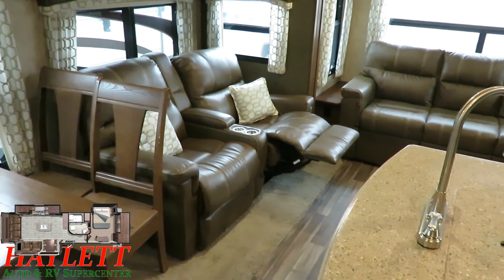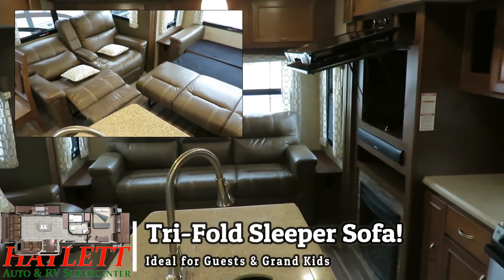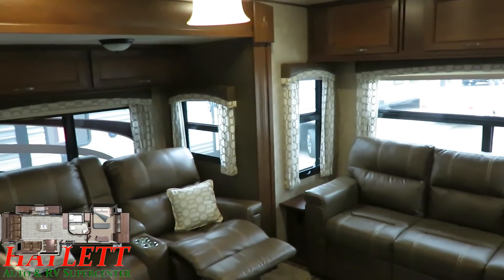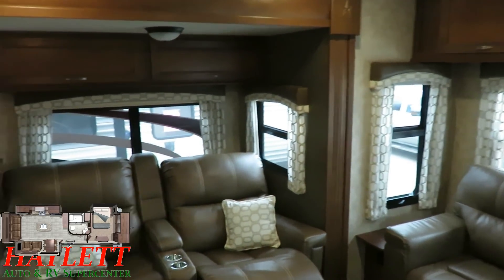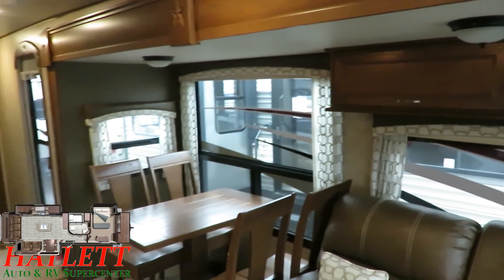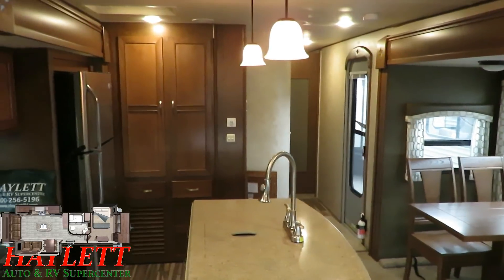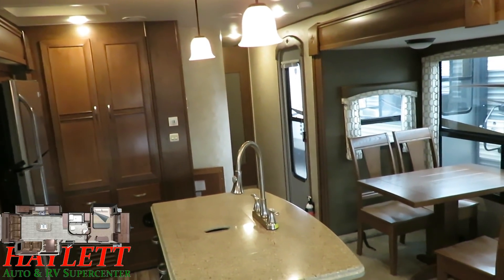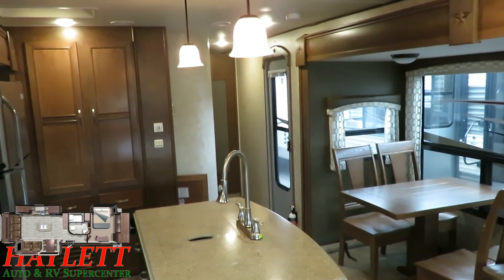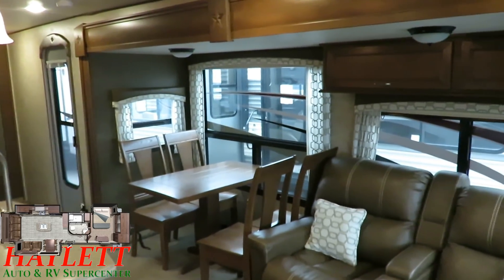We've got wall-hugging theater recliners directly across from the entertainment center, so this is extremely easy viewing without cranking your neck around. All of the windows open for ventilation. Very much like the Eagle 330 RSTS that we carry here at Halet RV, all of these windows are on the door side, and look at the entry door — it is an extension of those windows. You can actually see through it, and it has a privacy shade and a panel that opens for airflow, so even the entry door functions the same as all the other windows.